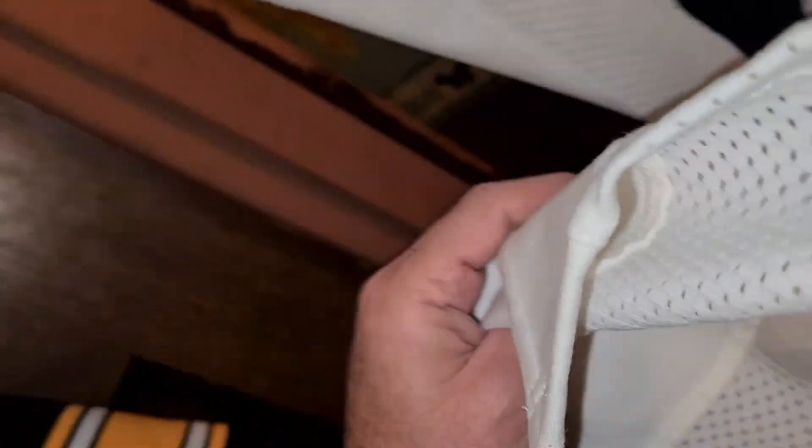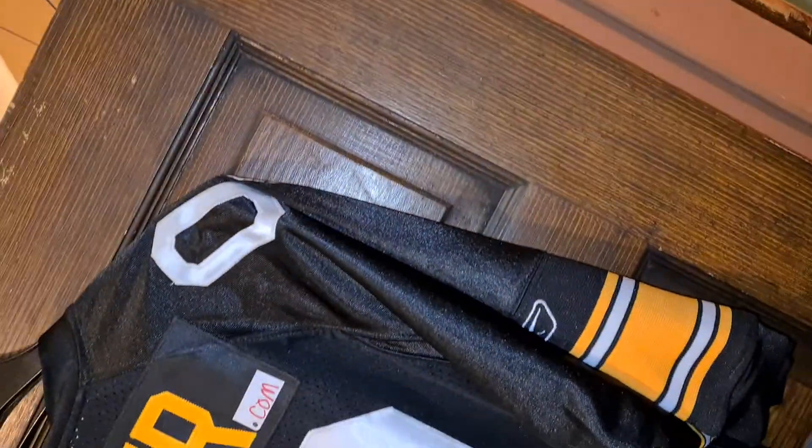Let's see what else is inside — there should be a tag somewhere. You're going to tell me there's no tag? We'll get back to that in a second.